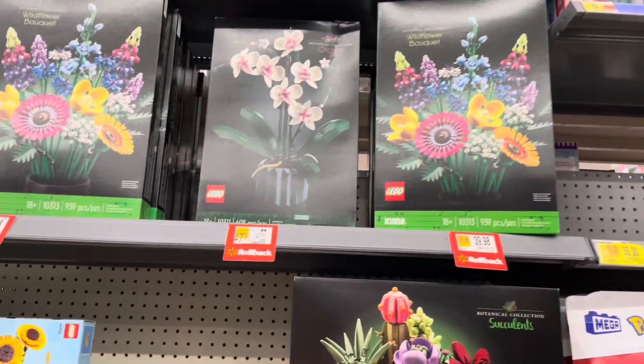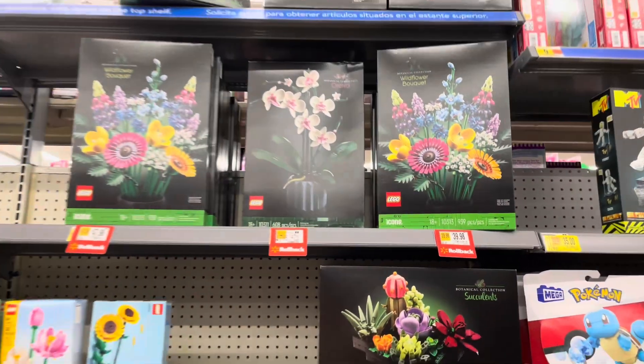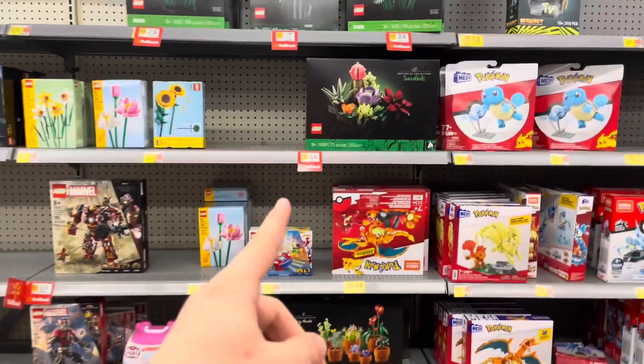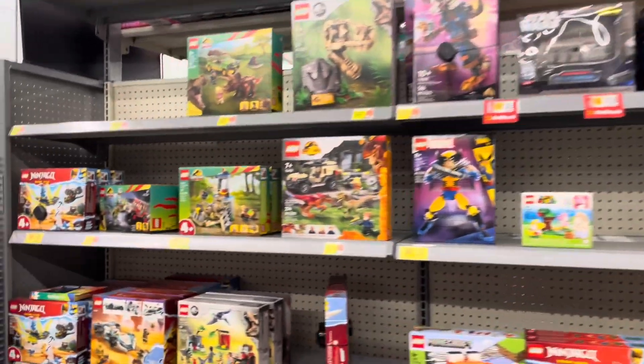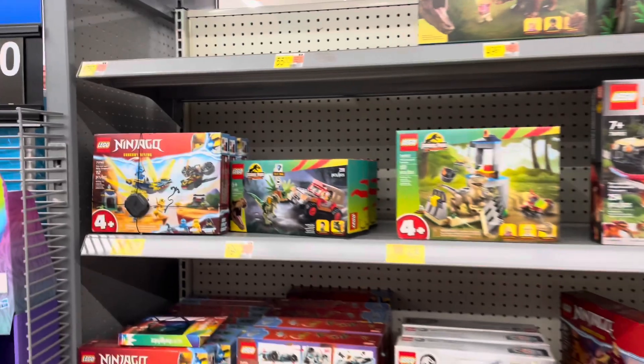Number 12: hit those retailers Macy's and Kohl's. Often they run some crazy clearance deals, but it's more on the less popular LEGO items. Number 11: you can buy and sell LEGO on Discord servers. The Stud City Discord server offers members who sell their LEGO, often for fantastic prices.